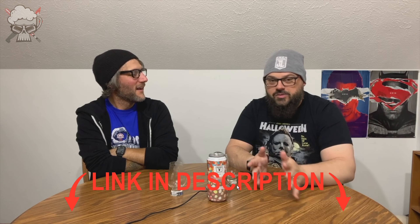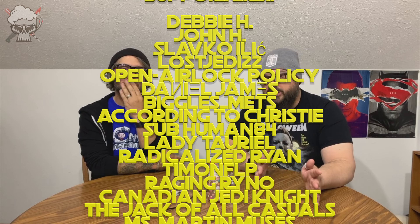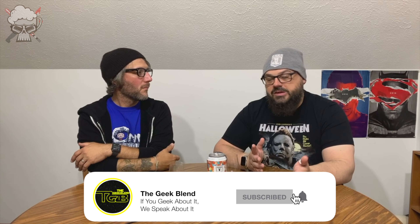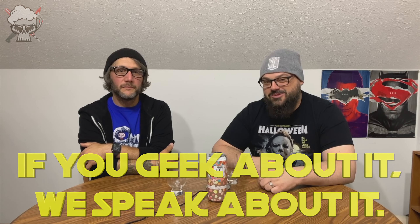Thank you guys for watching this episode of The Cantina — slash rant on Untitled Art. Thanks for sticking around through the whole video, we appreciate it. Links down below in the description for all our social media, Discord, and ways to support the channel. Thanks to all our current channel supporters — you guys are awesome. Leave a like on the video, it helps with the YouTube algorithm. Subscribe if you like what you see and hit the bell for notifications. For The Geek One, I'm Jeff and I'm Jason — if you geek about it, we're going to speak about it. See you guys next time!